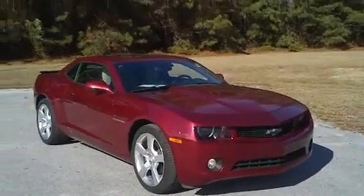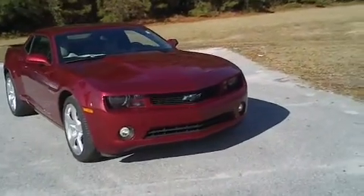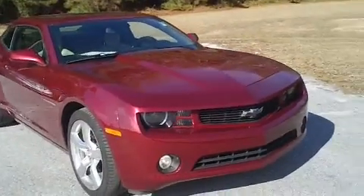This is a gorgeous 2011 Chevrolet Camaro RS here at Efird Chrysler Jeep Dodge in Florence, South Carolina. I want to walk around this car and let you get a good look at it.